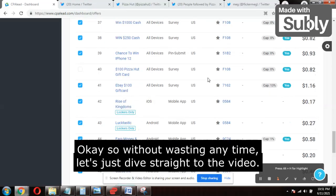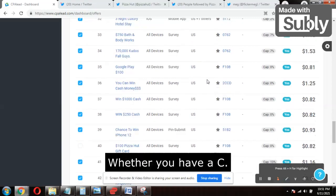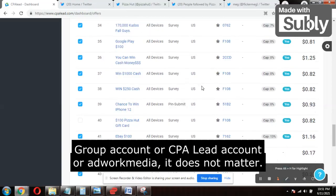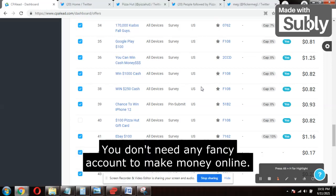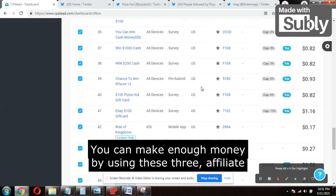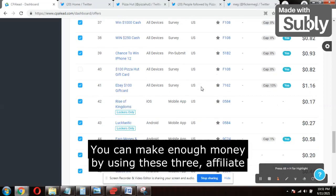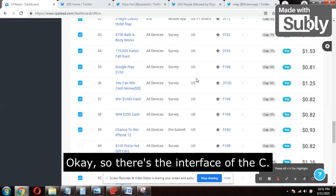Let's dive straight into the video. This is the dashboard of my CPA Lead account. Whether you have a CPA Grip account, CPA Lead account, or AdWork Media account, it does not matter — all are perfect. You don't need any fancy account to make money online. These three are the ultimate affiliate CPA marketing programs and you can make enough money using any of them.